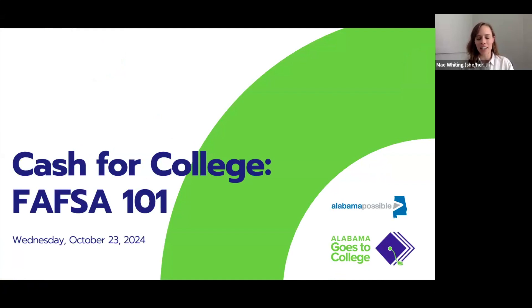Hello and welcome everyone to our Cash for College FAFSA 101 webinar. My name is Mae Whiting. I am the Data and Research Manager at Alabama Possible, and today we're mostly going to focus on preparing your students for completing the FAFSA. Most of what we cover today are steps of preparation, but we will have other FAFSA-related webinars upcoming that will get into much more detail related to the actual FAFSA form.